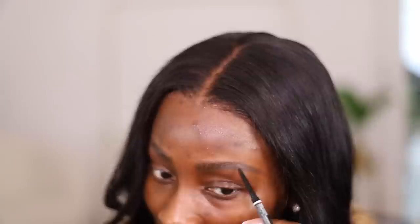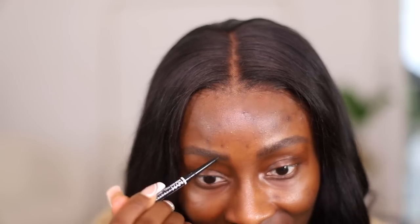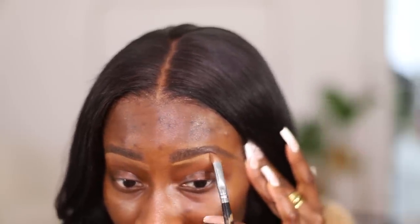You guys have been literally threatening me to bring back the beauty videos — I'm scared for my life at this point! I am listening and I'm going to try and bring them back. I really hope you guys actually watch them. I'm using the Born This Way Concealer by Too Faced to shape and clean the bottom of my brows.